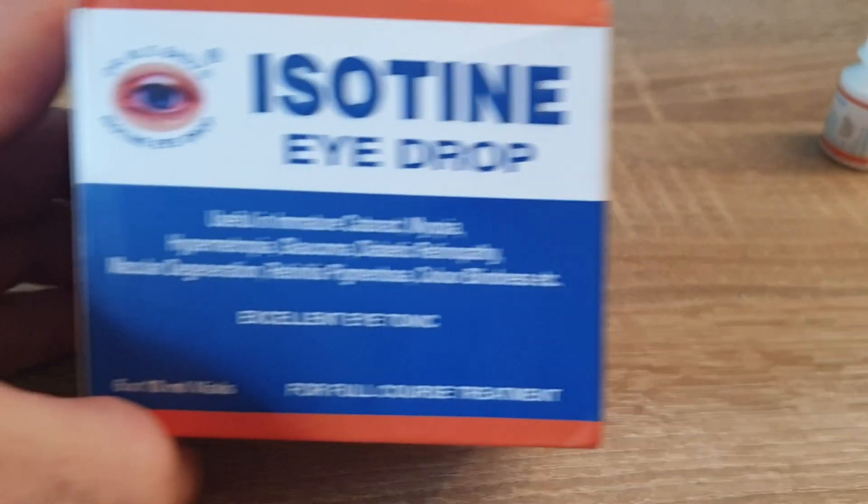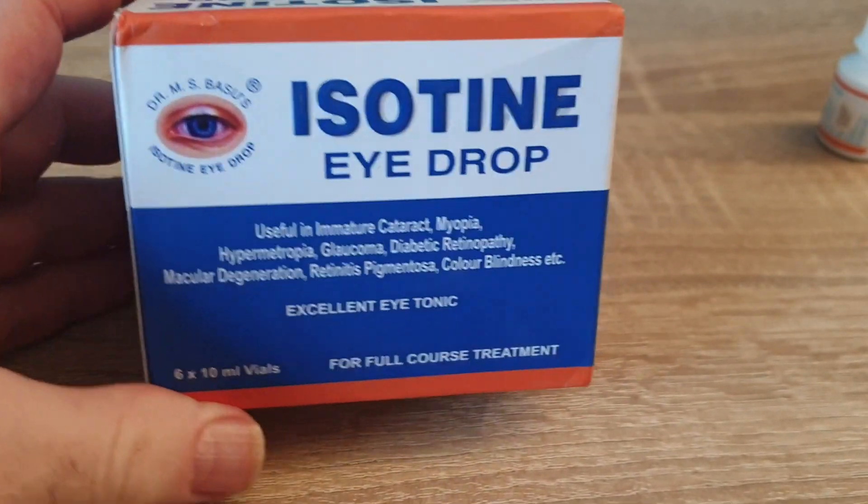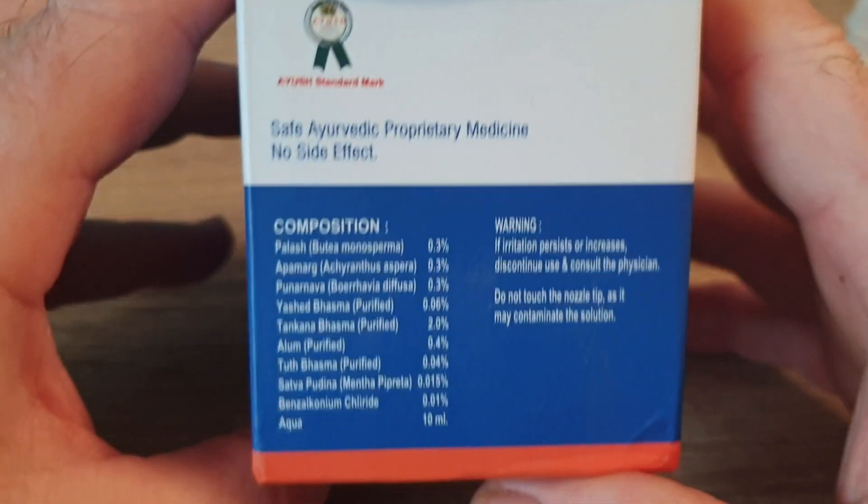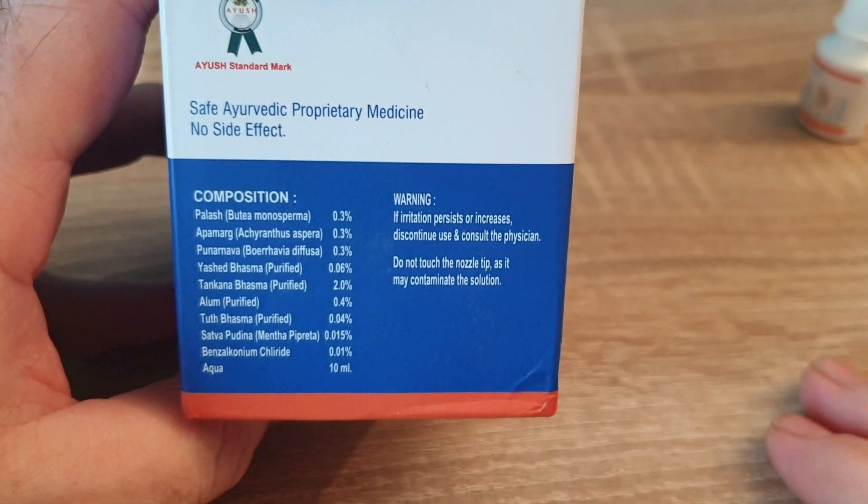Colorblindness — I don't know if it works for that or not, but hey, it's worth a try. This is one of these Indian formulas based on Ayurveda that's been around for many, many years. It's a classic.